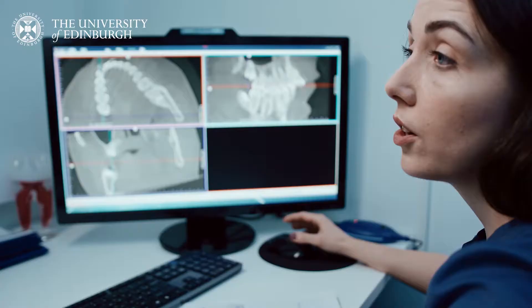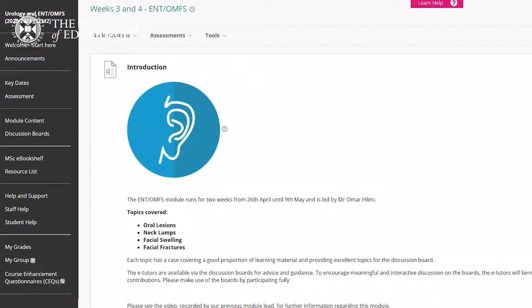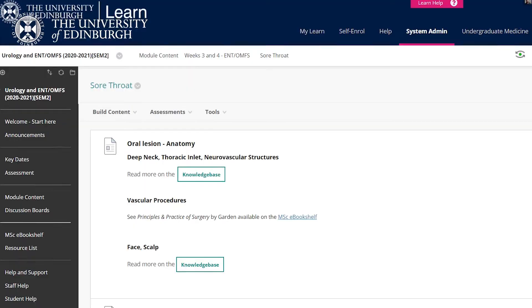So how exactly do our students learn to be better doctors and healthcare professionals through studying online? Many of our online master's programmes use a reflective teaching model, helping students to consider their practice in more detail, acquire knowledge and skills that will help to improve patient care, and keep students up to date with clinical best practice.